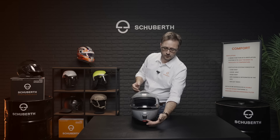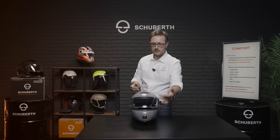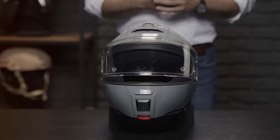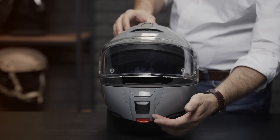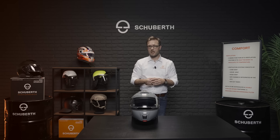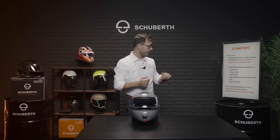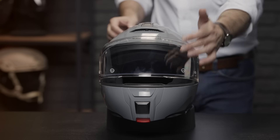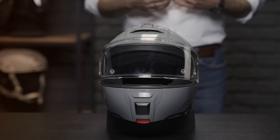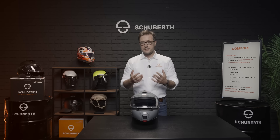Ventilation is an important feature of a helmet. The Schubert ventilation system consists of three air intakes: the chin vent, the visor vent, and the top vent, as well as the air channels within the helmet and the air outtakes. The chin air intake secures a proper air exchange for breathing even in extreme weather conditions, and it comes with a washable and exchangeable filter. The visor ventilation reduces fogging on the visor, and with the pre-installed Pinlock 120, clear vision is ensured even in adverse weather conditions.